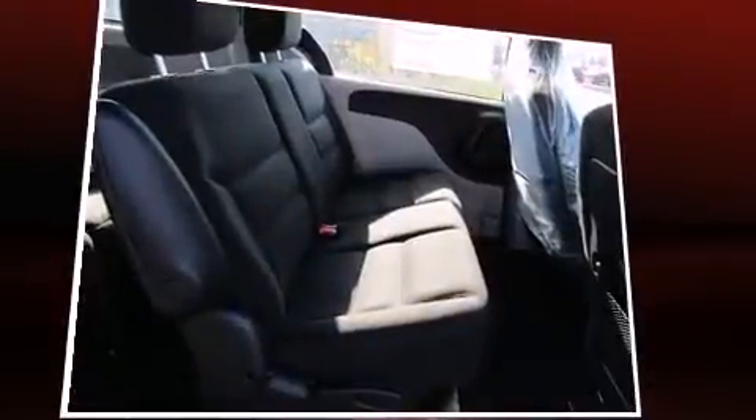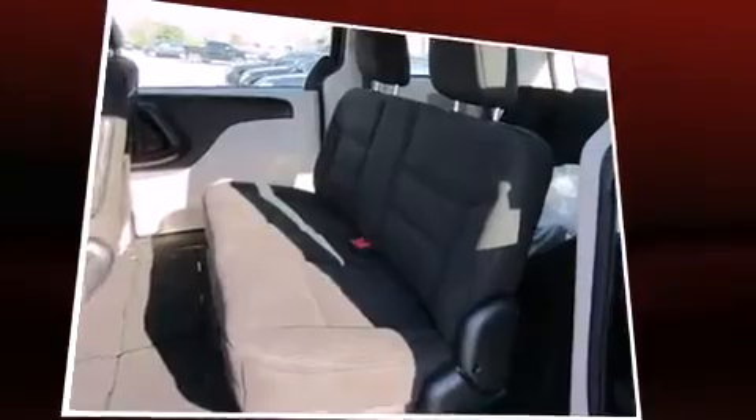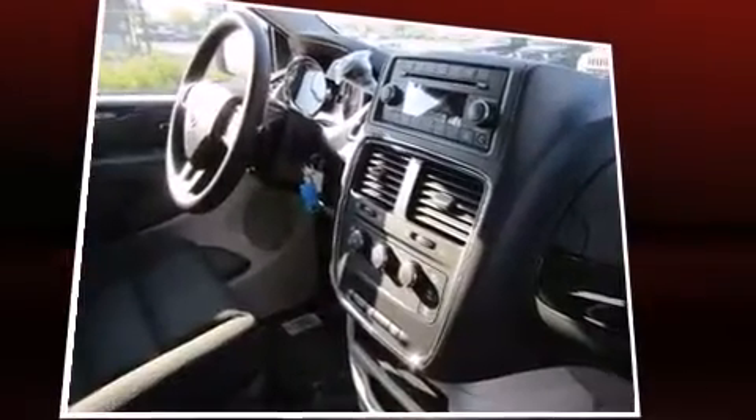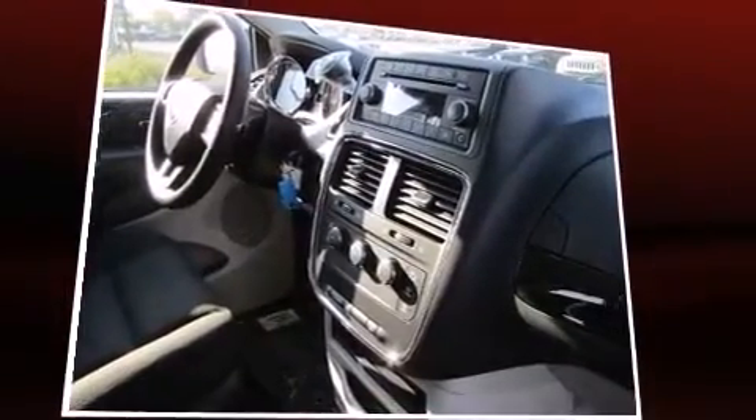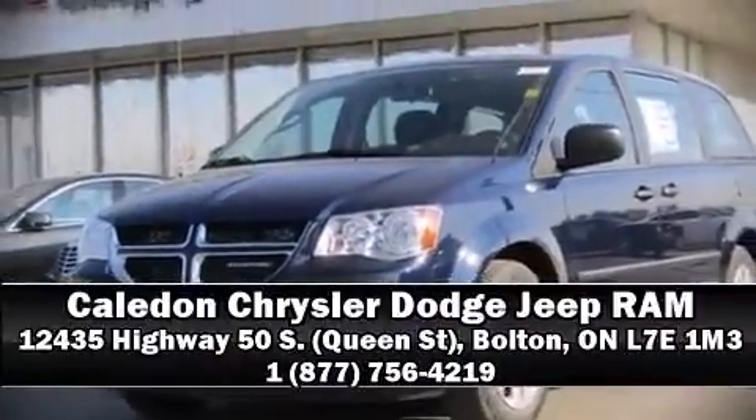Additional safety features include a panic alarm and four-wheel disc brakes with ABS. Various mechanical systems are monitored by electronic stability control, keeping you on your intended path. Stop by our dealership or give us a call for more information.